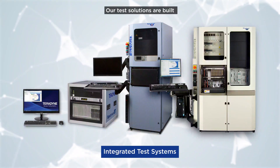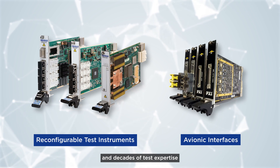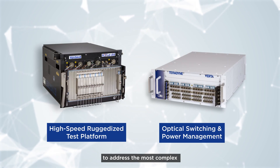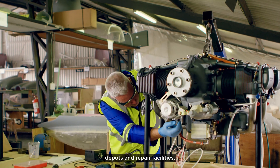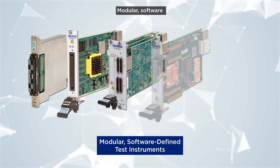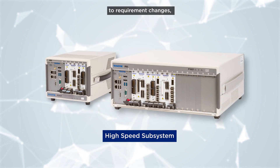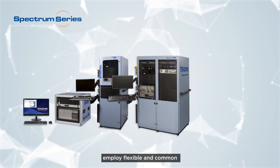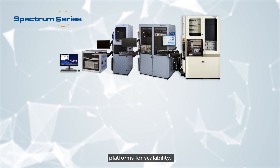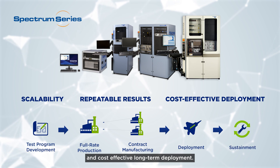Our test solutions are built on leading-edge products and decades of test expertise to address the most complex test requirements across design labs, factories, depots, and repair facilities. Modular, software-defined test instruments can quickly adapt to requirement changes, allowing easy addition of new test applications. The fully integrated Spectrum systems employ flexible and common platforms for scalability, repeatable results, and cost-effective long-term deployment.